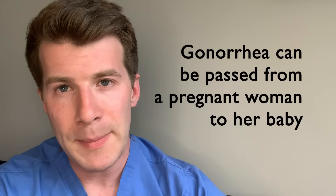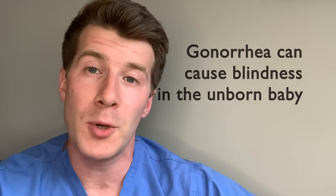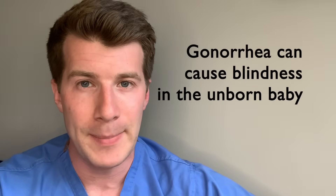Importantly, it can also be passed from a pregnant woman to her baby. So if you're pregnant and you think you've got gonorrhea, it's important to get tested and treated before your baby's born. This is really important because without treatment, gonorrhea can cause permanent blindness in a newborn baby.